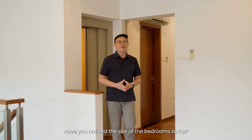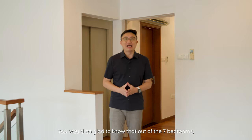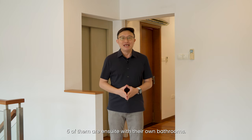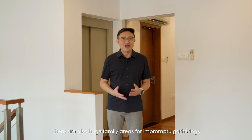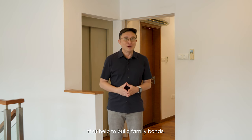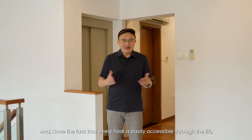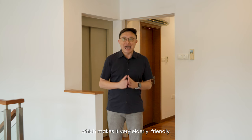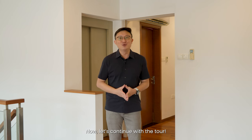Have you noticed the size of the bedrooms so far? You'll be glad to know that out of the seven bedrooms, five of them are ensuite with their own bathrooms. There are also huge family areas for impromptu gatherings that help to build family bonds. And I love the fact that every floor is easily accessible through the lift, which makes it very elderly friendly. Now let's continue with the tour.